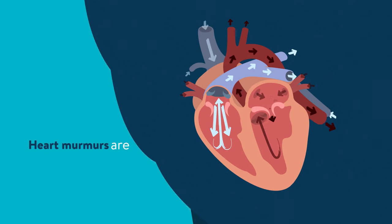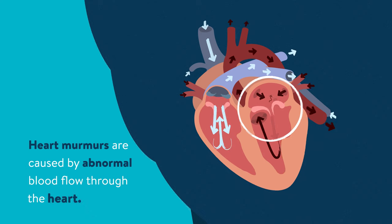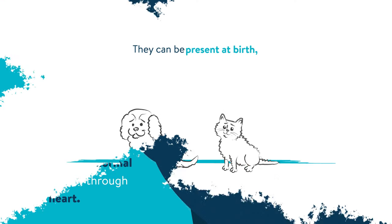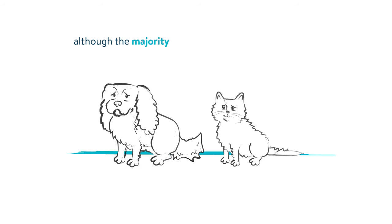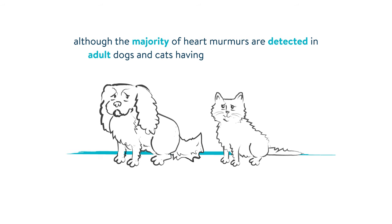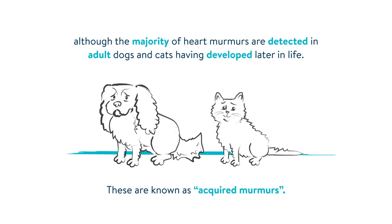Heart murmurs are caused by abnormal blood flow through the heart. They can be present at birth, in which case they're called congenital murmurs. Although the majority of heart murmurs are detected in adult dogs and cats, having developed later in life — these are known as acquired murmurs.